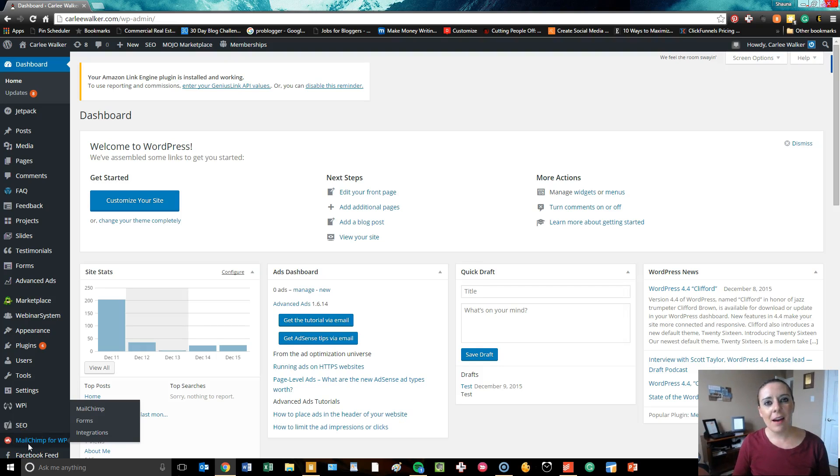Hi, I'm Shauna with Valkyrie Consulting. I am walking you through the back end of a WordPress site that we recently developed for CarlyWalker.com. If you want to see the front end of the site, just check out our YouTube channel under portfolio and you can see the site in action. This is going to be the back end of one of the WordPress builds that we do, and we are shooting different WordPress build tutorials so that you can learn how to better use WordPress, or you can talk to us and ask us questions as the experts. What you're looking at right now is actually the dashboard for her site.